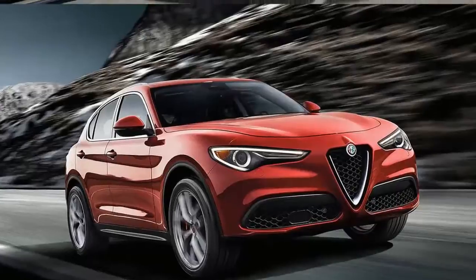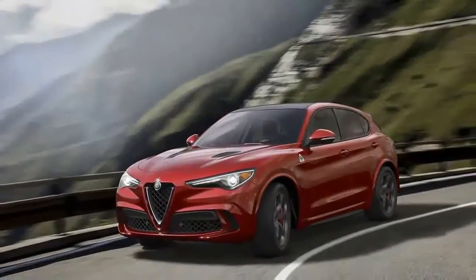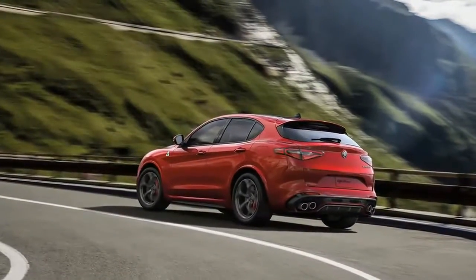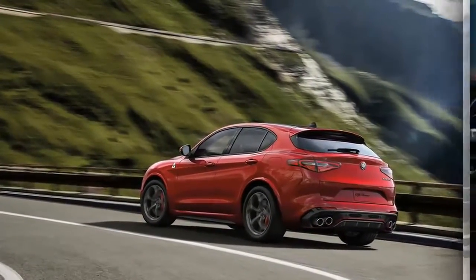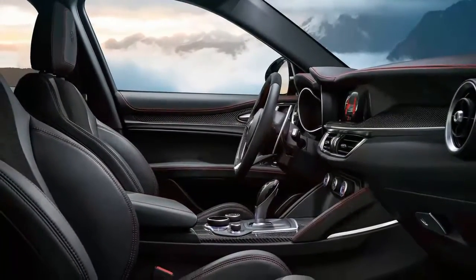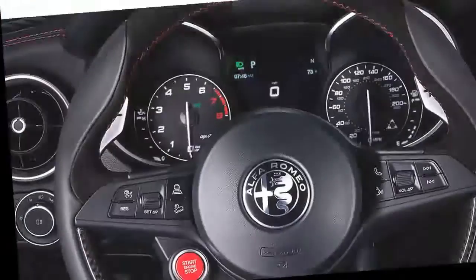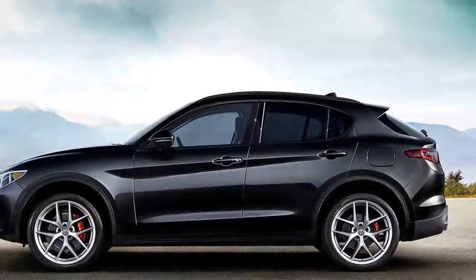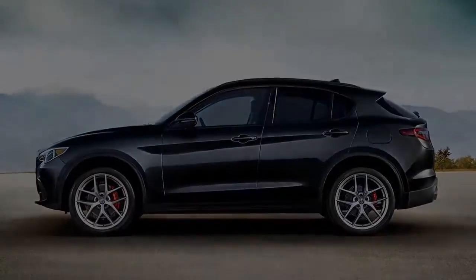While we've yet to sample the 505-horsepower Stelvio Quadrifoglio — a version that currently holds the lap record for crossovers around the Nürburgring — we have now tested the mainstream turbo-4 model. The Stelvio's mechanical makeup shadows that of the Giulia: a turbocharged 2.0-liter inline-four making 280 horsepower and 306 lb-ft of torque.